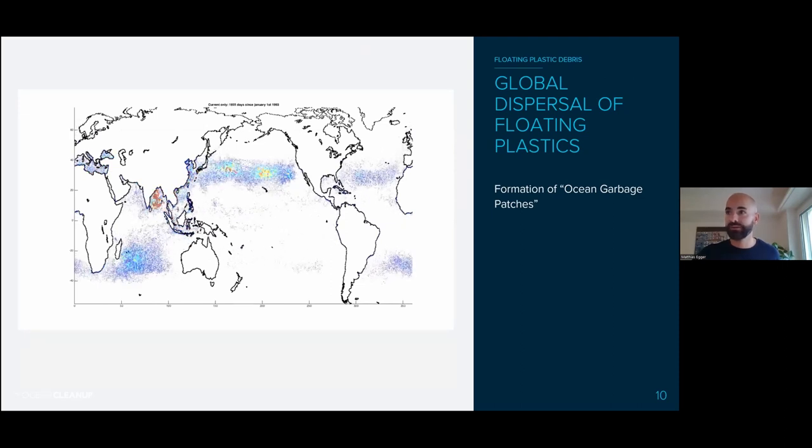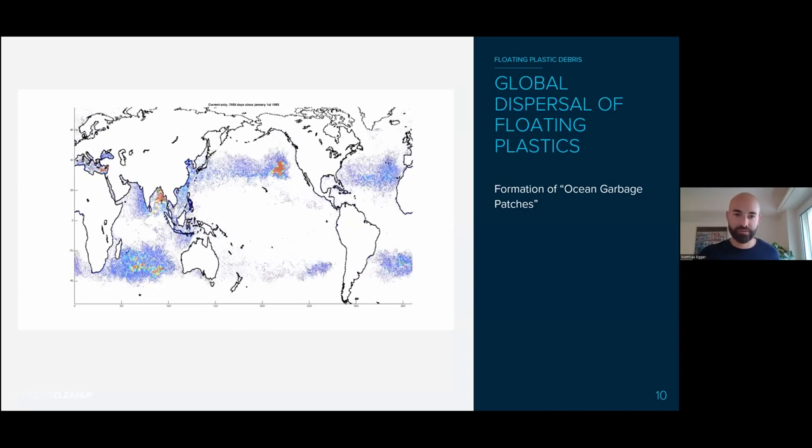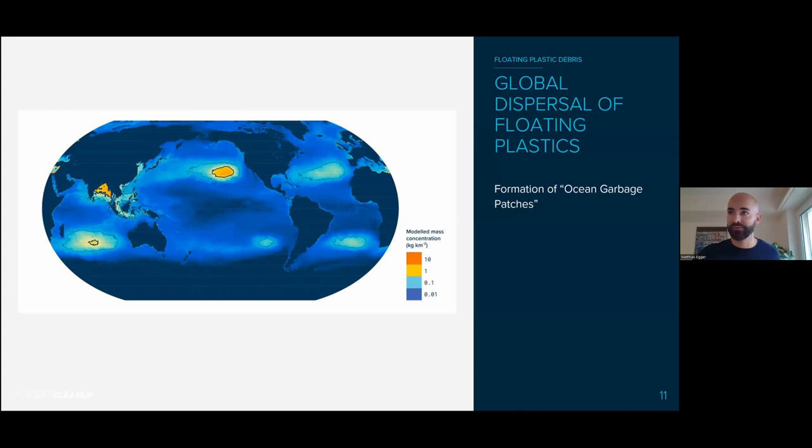In these simulations, we release random particles from river models and see what happens to them. You can see patches forming — areas with lots of particles in these tropical gyres. Those are the infamous ocean garbage patches. Floating debris accumulates there through ocean currents. You also see accumulation in the Mediterranean Sea and the Bay of Bengal. These patches are very dynamic — they move around, going west, east, north, and south. We can use those models to estimate how much plastic is floating in the global ocean. I'll focus on the North Pacific garbage patch, between the US West Coast and Hawaii, for the rest of the talk.